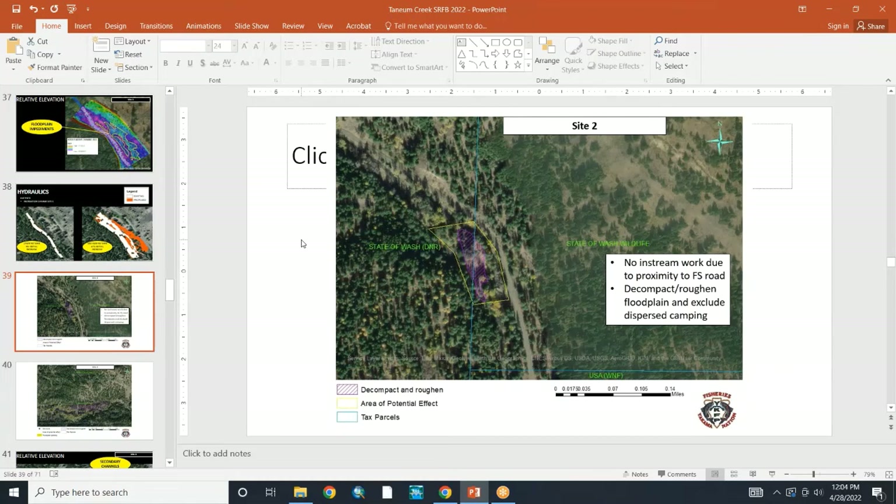Moving to site two — this is under shared ownership, fish and wildlife, not forest service. There's no in-stream work at this site because there is a bridge downstream, and we wanted to reduce overall cost and avoid full engineering on this one. The plan is to decompact and roughen the floodplain. This is the only area still 100% open to public use currently, and we'd like to decompact, roughen, and potentially exclude it from recreation.